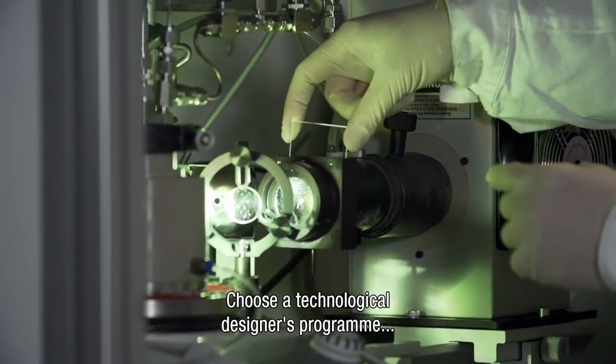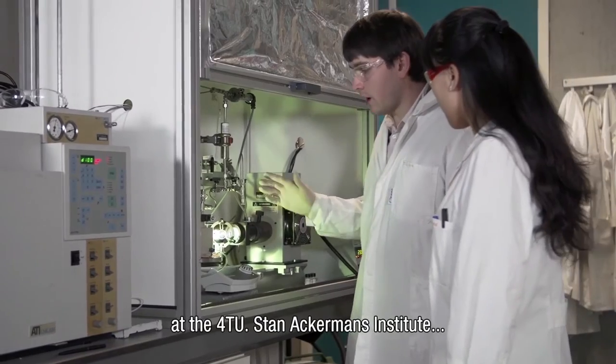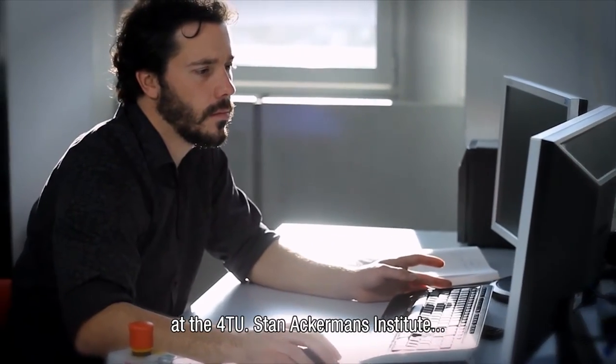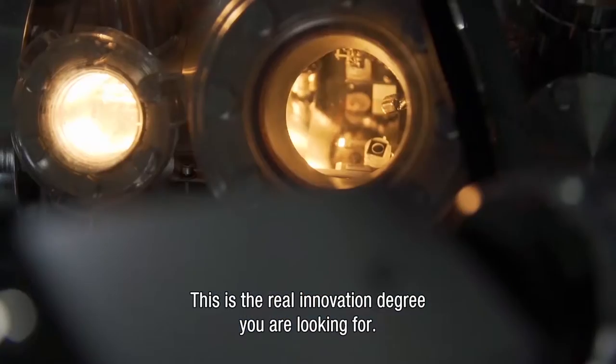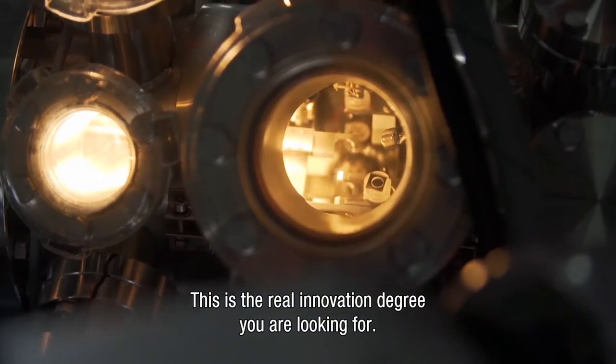Choose one of our Technological Designers programs at the 4TU Stan Ackermans Institute that leads up to a professional doctorate in engineering. This is the real innovation degree you are looking for.